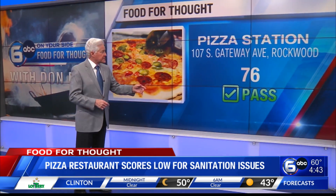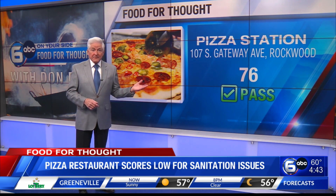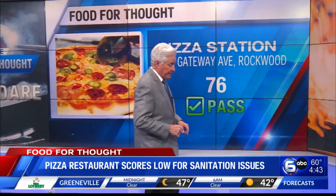The grade is a 76 at the Pizza Station on Gateway Avenue in Rockwood. A 76 is a passing score. A grade of 69 and below is considered failing. There has not yet been a follow-up inspection.